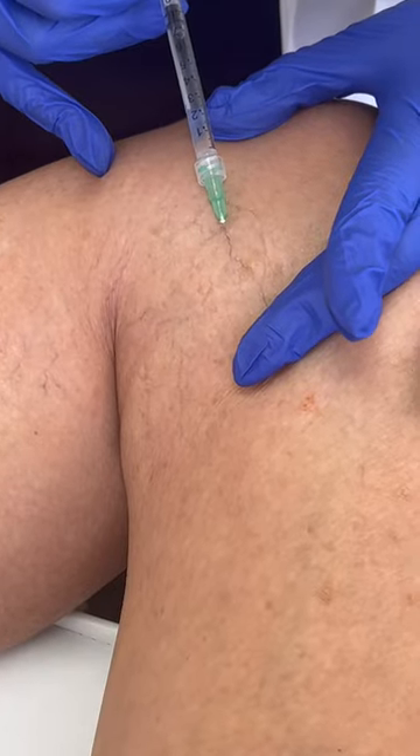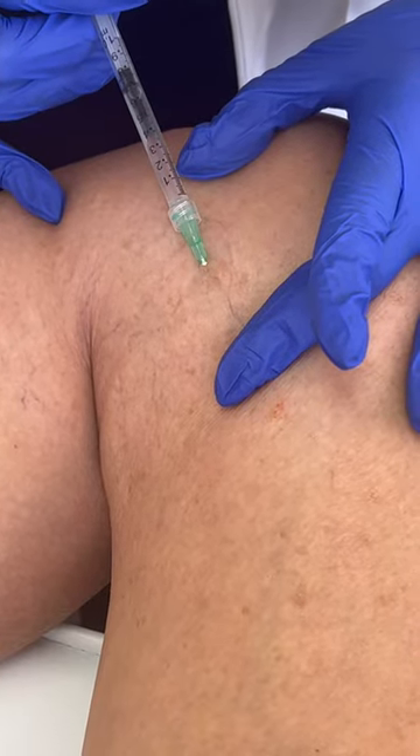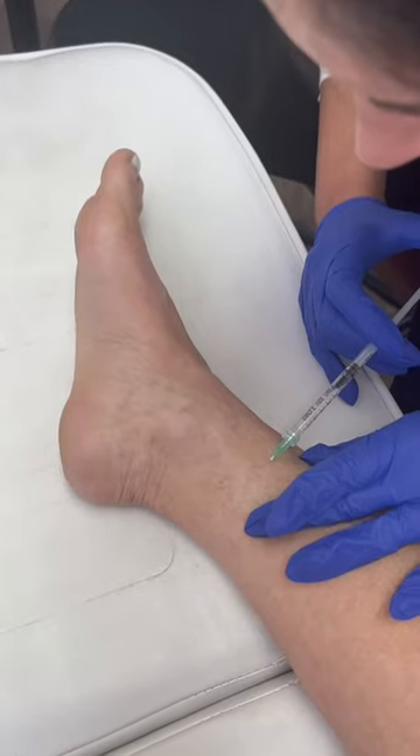What we use essentially is a sclerosing agent. What that does is it goes into the vein and makes the surrounding of the vein sticky — the vein sticks together, and when the vein sticks together the blood can't flow through. The ankle is a bit hard to treat.